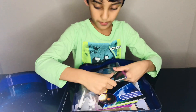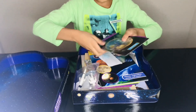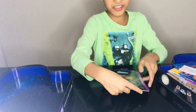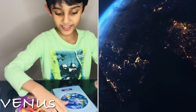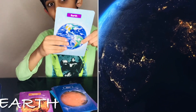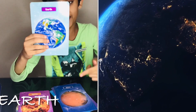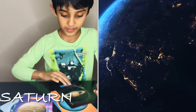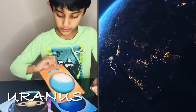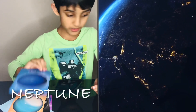Okay, here are all of the planets. Let's read them. I can teach you all the planets: Mercury, Venus, Earth — that's where we live on and you're standing on it right now — Earth, Mars, Jupiter, Saturn, Uranus, Neptune.